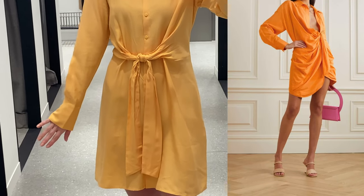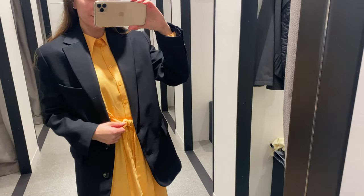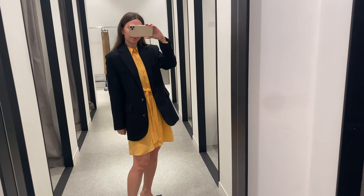I think it's similar to a Jacquemus fashion dress. I liked how it feels and you can wear it for a dinner and match it with a black jacket, for example, or take it to a beach holiday.